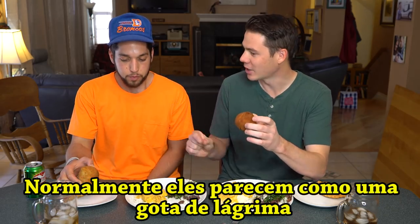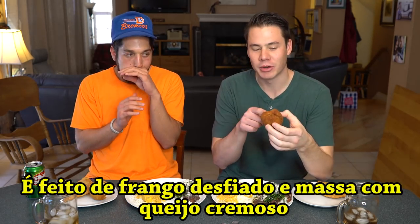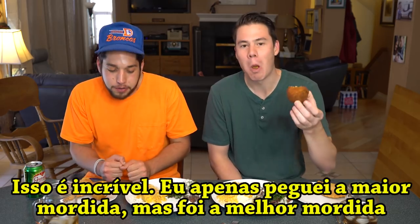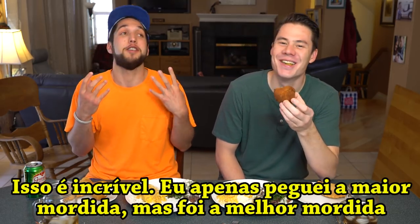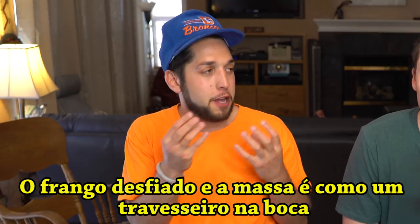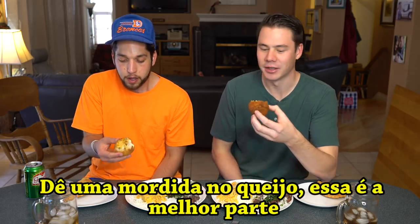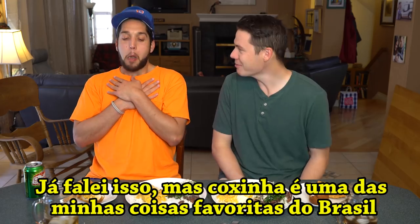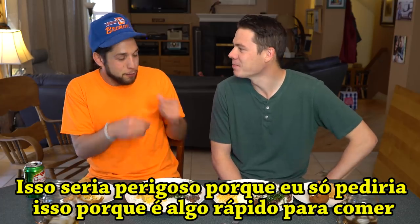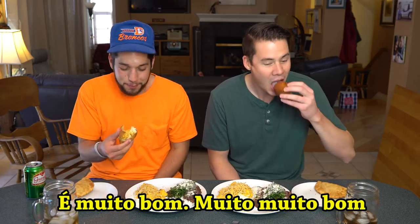Let's start with the coxinha. So normally they look more like that — they're kind of like teardrop shaped. Cheers! So it's shredded chicken, it's like a dough on the outside, and they have this creamy cheese kind of stuff that they put in it too. Oh my god, this is amazing. I just took the biggest bite, but it was still like the best bite that I've ever taken. Yeah, that shredded chicken in there, the dough — it's like a pillow in your mouth. Take a bite of the cheese down there. That's the best part. I've said it a bunch on my channel, but coxinha is one of my favorite things from Brazil. This would be dangerous because I would only get this. It's such a quick little to-go, pick up really quick. This is so good.